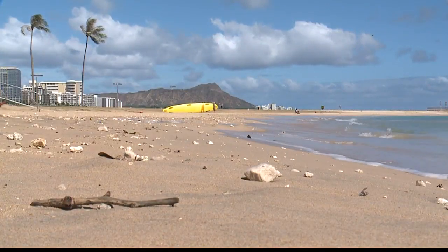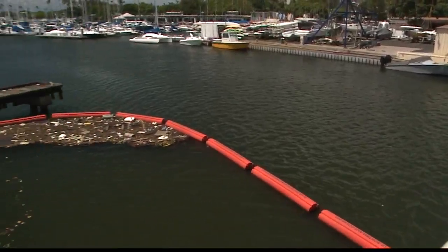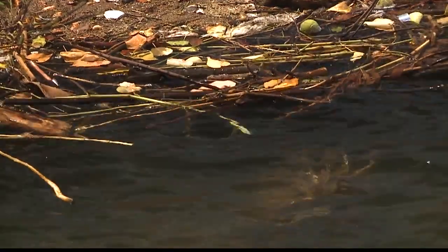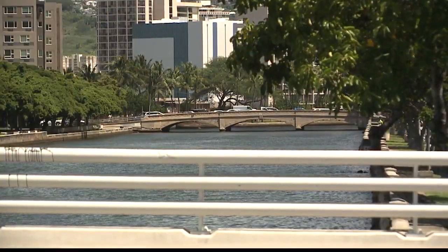Myron Honda of the state's Clean Water Branch says that bacteria is not a good indicator in Hawaii because it's shown to grow in the tropical environment. It grows in the soil, especially near streams. Moist soil with decaying organic matter contains it naturally, so detecting Enterococcus in the water is not necessarily an indication that there is sewage in the water.